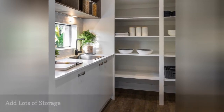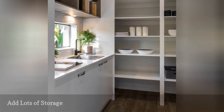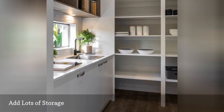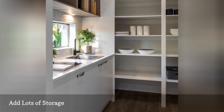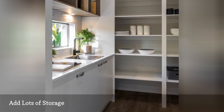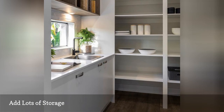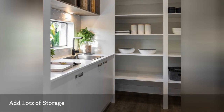If your Butler's Pantry is more of a segmented space, exposed shelving like this one from Stylemaster Homes is a great way to get more use out of your pantry. This look works best if your pantry has a door or a way to close it off from the rest of the kitchen, so that your storage doesn't make the rest of the room appear cluttered or too busy.